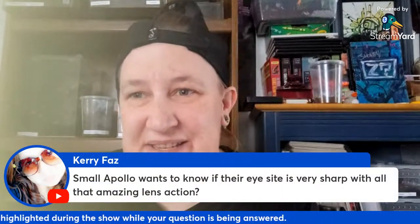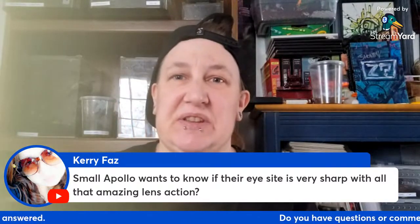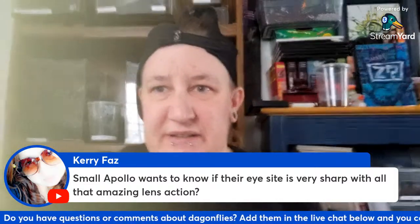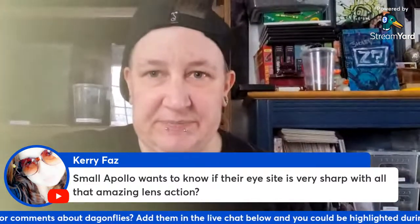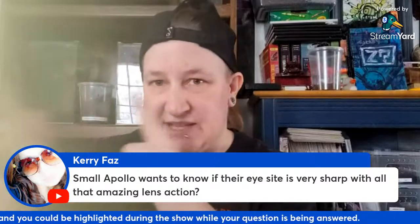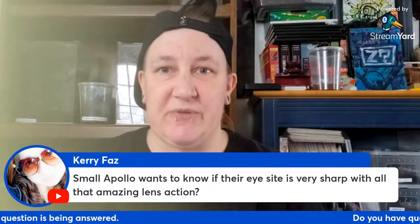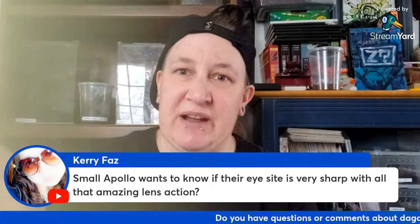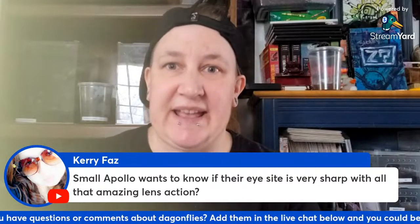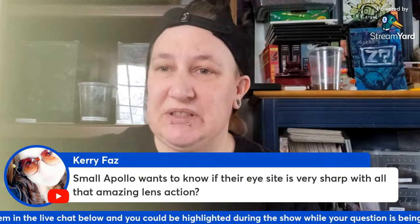A viewer asks whether dragonfly eyesight is very sharp with all that amazing lens action. Absolutely — their eyesight is incredible. They can actually see in the ultraviolet spectrum that humans can't perceive. Their eyesight is so good that they can single out one mosquito within a horde of them, narrow down on that one mosquito, and basically predict where its trajectory is going in order to ambush it and take it down.